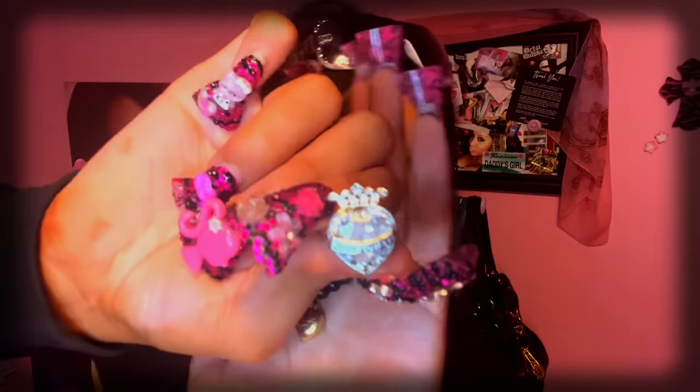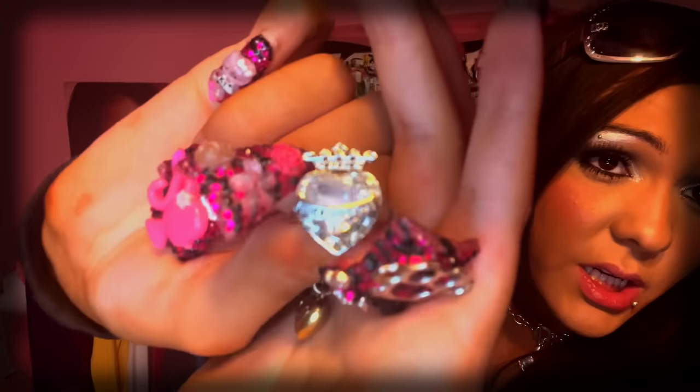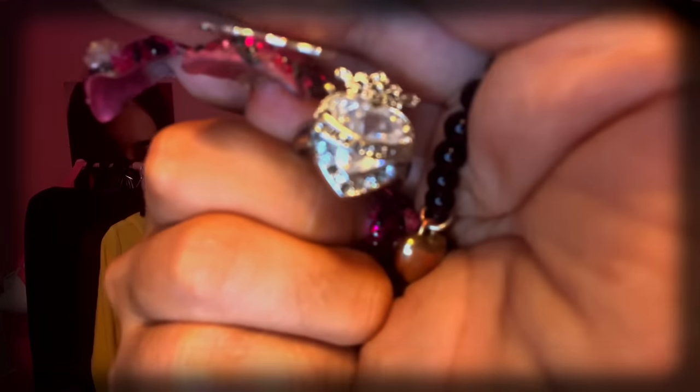Juicy Couture ring — the ring just says Juicy Couture in the middle, it's very big and blingy, and it has a crown. I got this for $9 on Poshmark. The last thing I got with that lot was a scrunchie bracelet with a Juicy Couture heart charm and a ladybug charm.